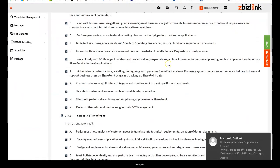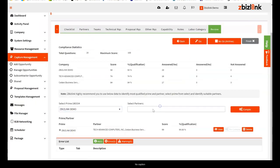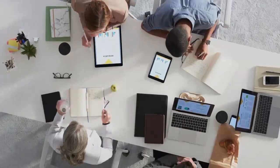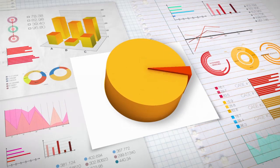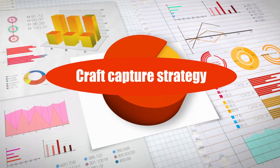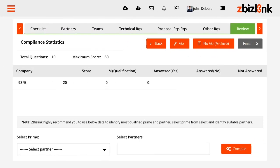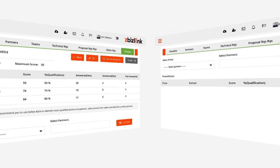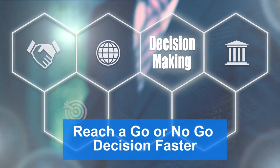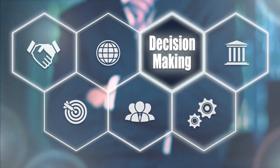zBizLink's all-inclusive platform supports the full business development life cycle from the qualification phase to contract. Instead of wasting time on the wrong bids, the Intelligent Capture Management Solution helps your team assess the right opportunities and craft a capture strategy that wins. Align your organization's capabilities with RFP requirements to provide clear qualification scoring and partner ratings for evaluation.